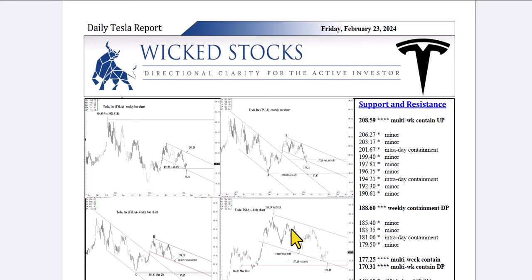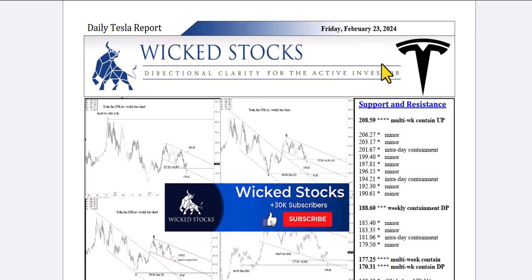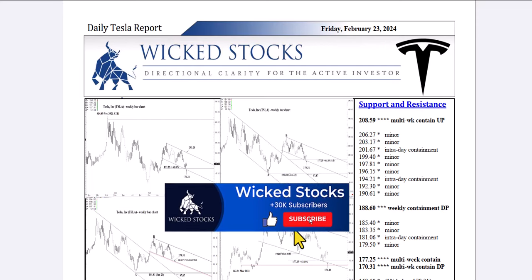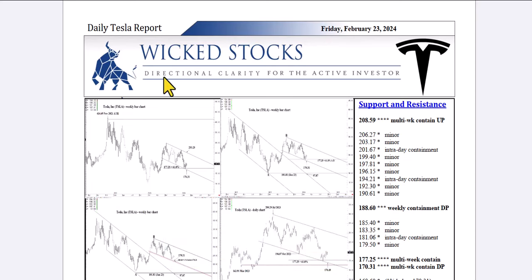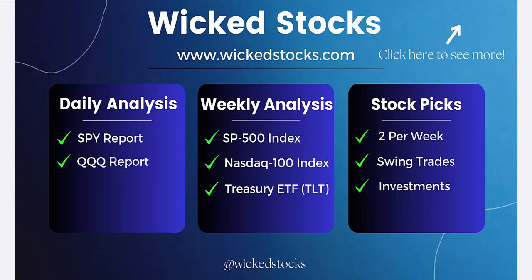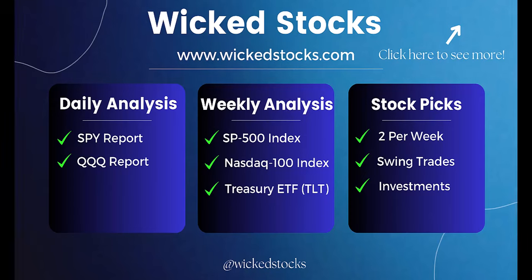Before I walk you through the charts as usual, just want to encourage you to please click like if you haven't already, subscribe to the Wicked Stocks YouTube channel, share the content with friends and colleagues, and check out WickedStocks.com, where we offer a full suite of both daily and weekly analytical videos just like this one, daily analysis in the SPY and the QQQ — that is the S&P 500 and NASDAQ 100 ETFs.